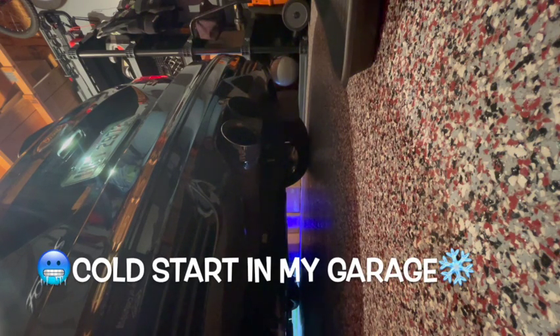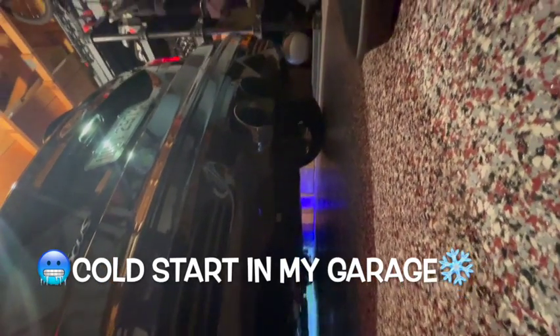This is a completely cold start for this Focus ST3. It's been sitting here for more than 24 hours. Going to go ahead and start it — here we go.